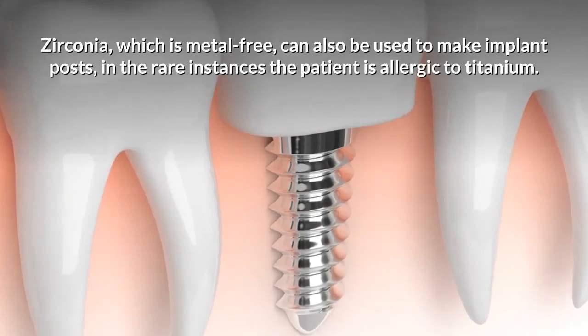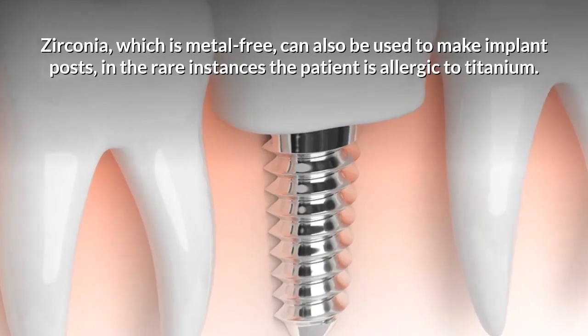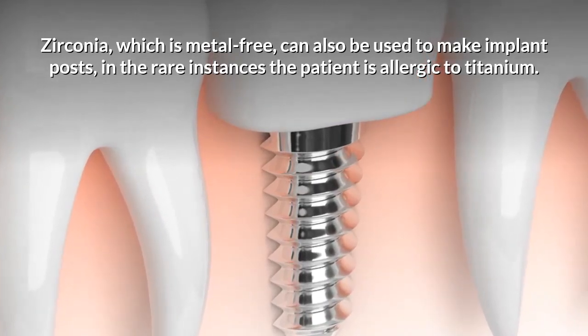Zirconia, which is metal free, can also be used to make implant posts in the rare instances the patient is allergic to titanium.